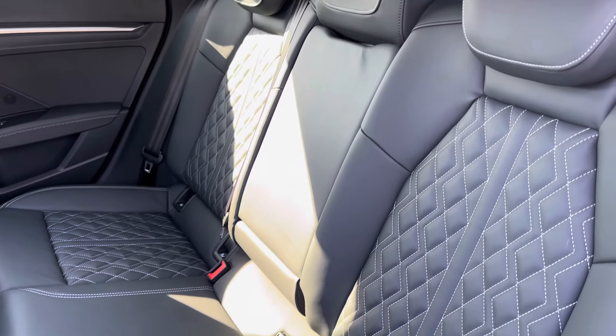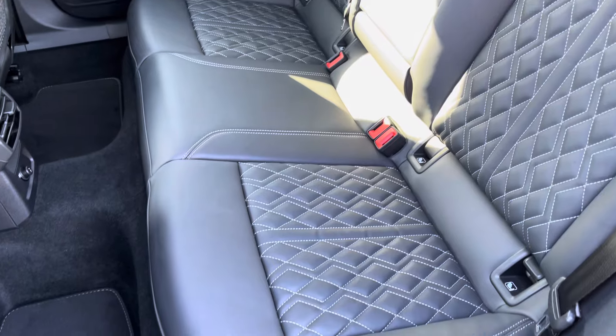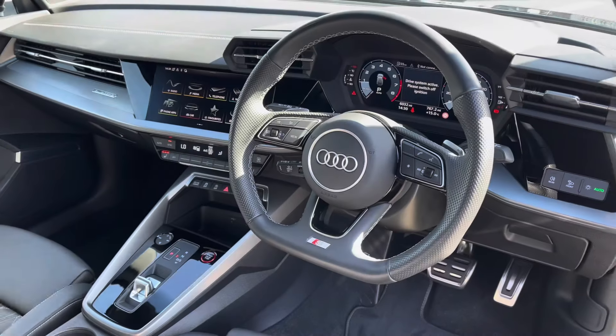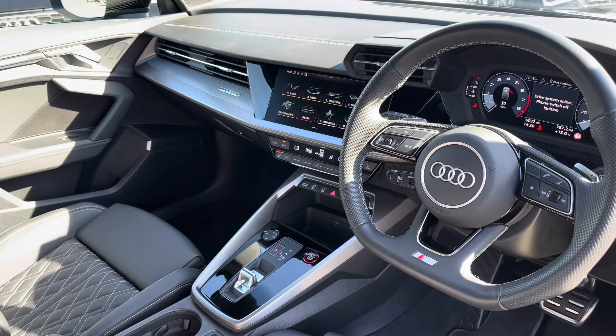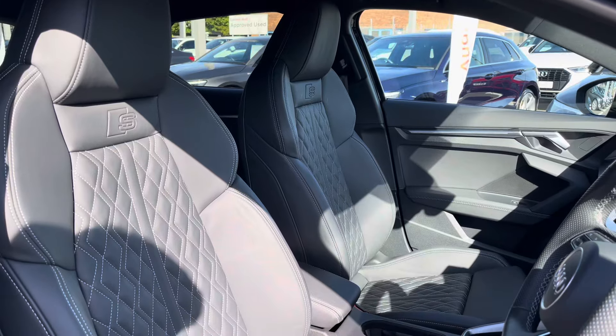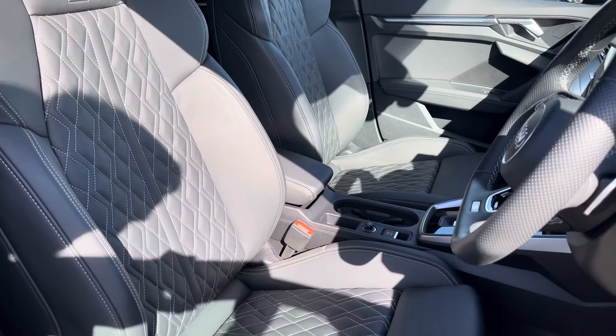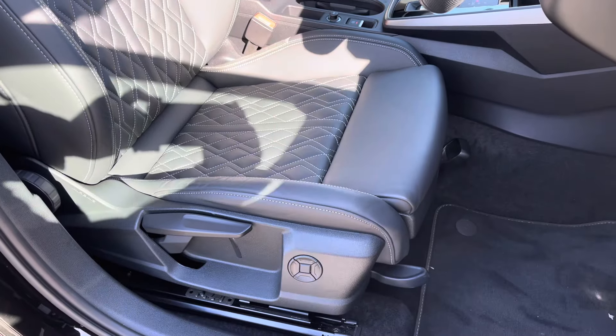Moving to the interior, it comes upholstered in full fine Nappa leather with contrasting white diamond stitching, which provides plenty of comfort and leg room for your passengers. To the front you've got a flat bottom leather-wrapped steering wheel and a very driver-focused interior with carbon inlays providing a nice premium look. The front seats are sport style with the S embossed logo, and they do offer plenty of adjustment, making it very easy to find and maintain your correct driving position.